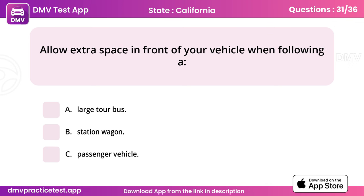Question 31. Allow extra space in front of your vehicle when following a. Answer: A, large tour bus.